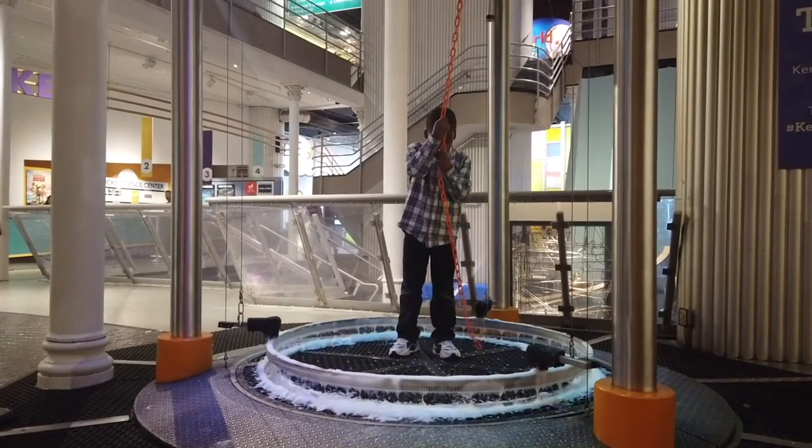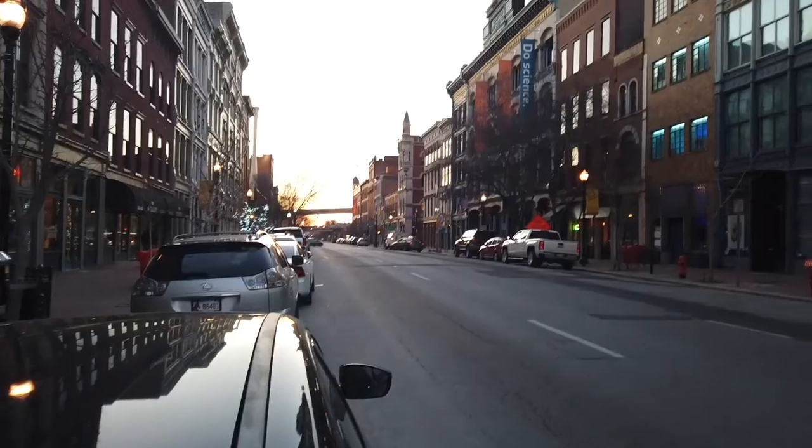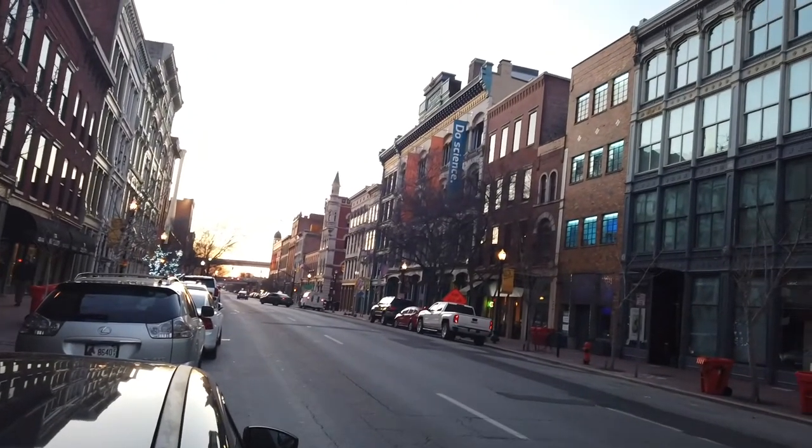If you're considering a fun, inexpensive activity to crush boredom, Kentucky Science Museum is the place to be.